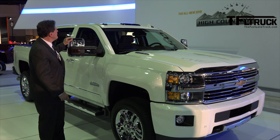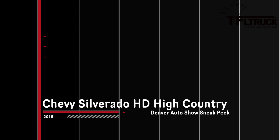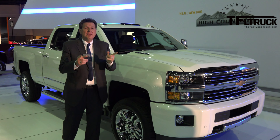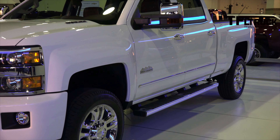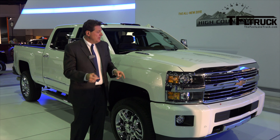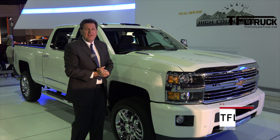20-inch wheels, new rearview mirrors, LTE connectivity — these are just some of the features being introduced on a heavy-duty truck with the High Country nameplate. You may know that from the Silverado. This heavy-duty truck is being introduced right here at the Denver Auto Show tomorrow, but we wanted to give you a sneak peek tonight. That is coming up next on the Fast Lane Truck.